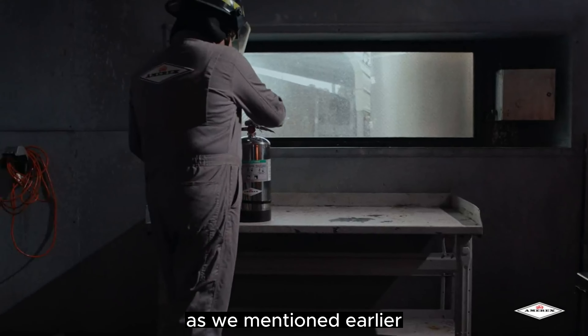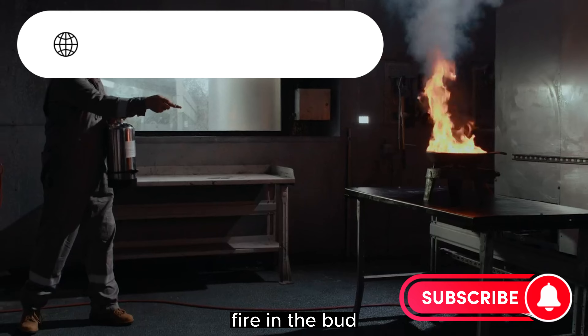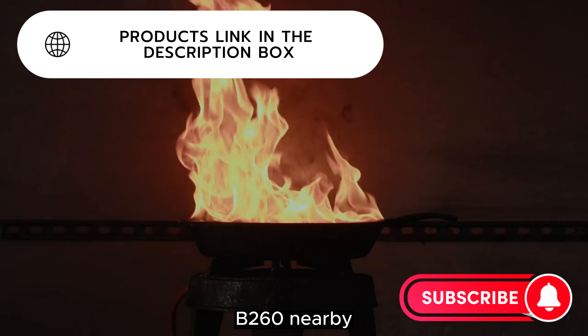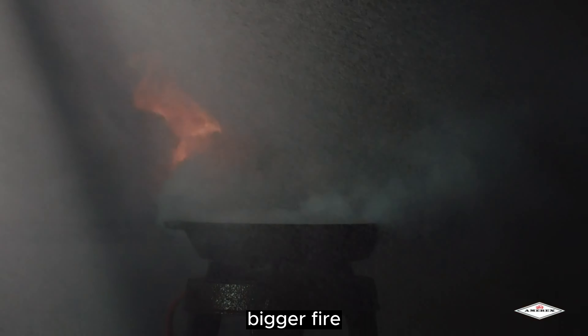As we mentioned earlier, you can keep the First Alert Tundra on hand to nip a small grease fire in the bud, but keep the 6-liter Amerex B260 nearby, just in case it blooms into a bigger fire.